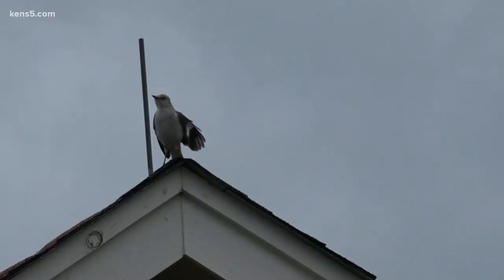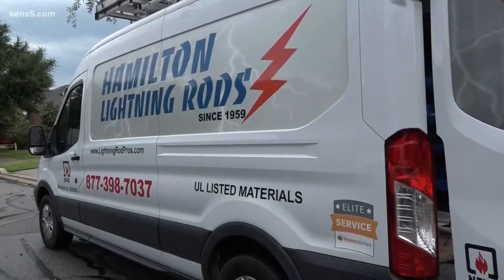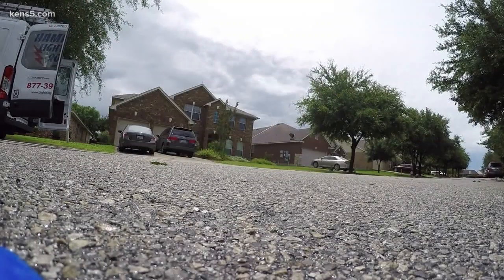The protection system is estimated to cost up to $3,000 for a 2,500 square foot home. We sleep more soundly at night when storms roll through. Comparing it to what you could lose, it was worth every single penny.